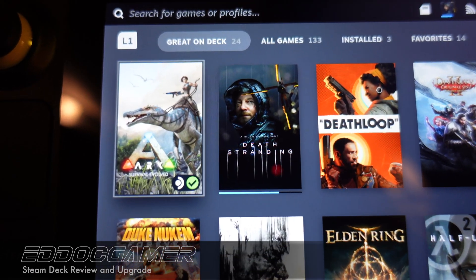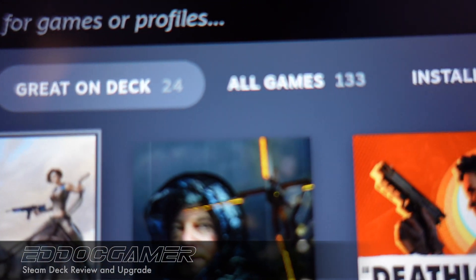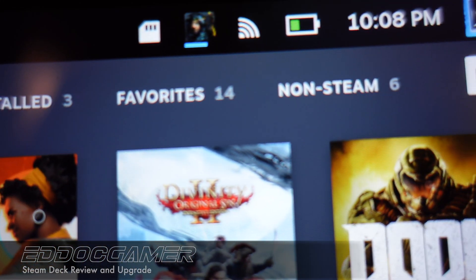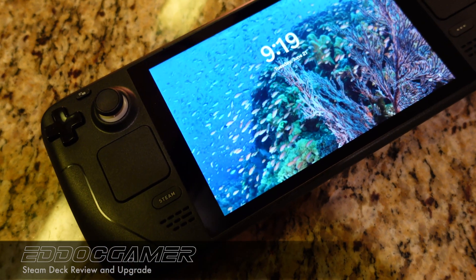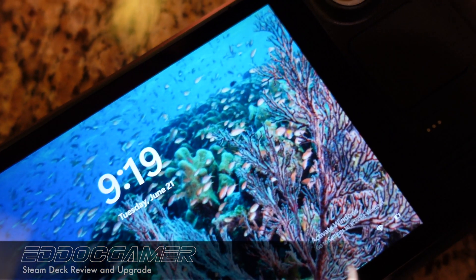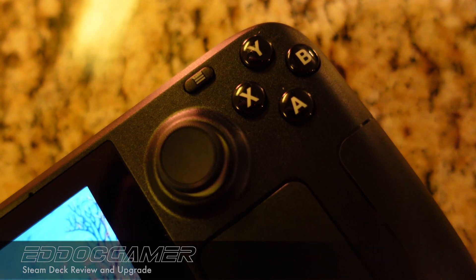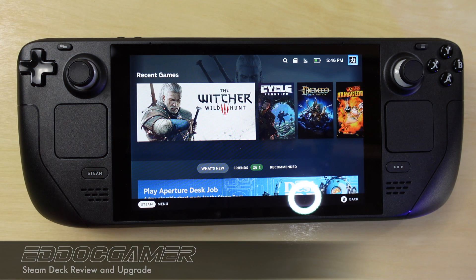The only thing lacking is the compatibility of titles with the OS. That's what is so compelling about doing a Windows install or a dual boot scenario so you can access other game launchers or simply have higher compatibility with Steam games in general. Right now, Steam Decks seem to be as rare as hen's teeth. I would definitely keep an eye on this device because I think it's going places. Okay guys, the first thing we're going to want to do when we modify the Steam Deck is obviously shut it off.